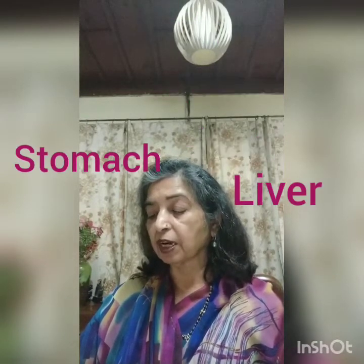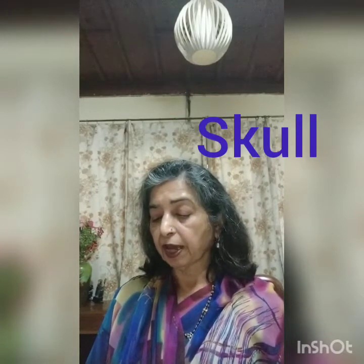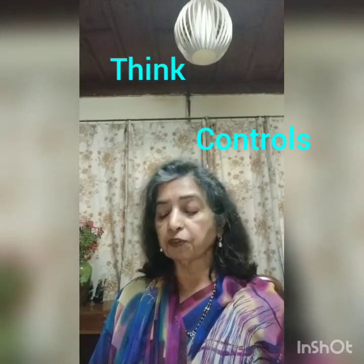Some of these organs are very delicate and they are protected by bones. The first internal organ we discuss is the brain, which is very important. It is protected by the skull, and it helps us to think and controls all the different parts of the body.